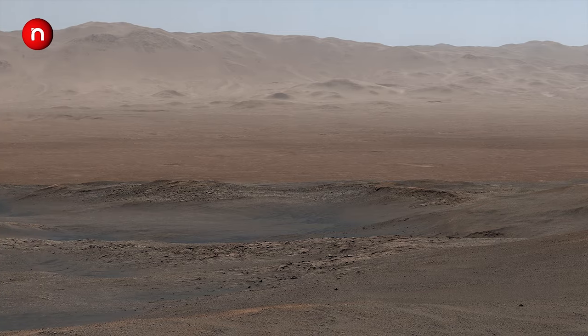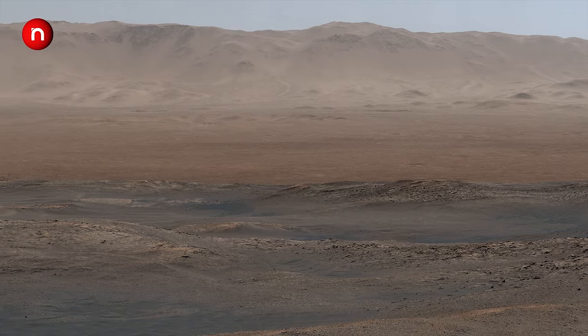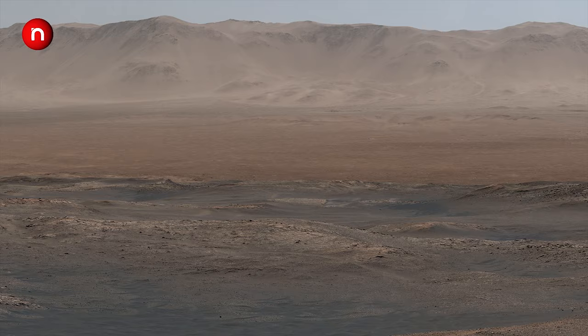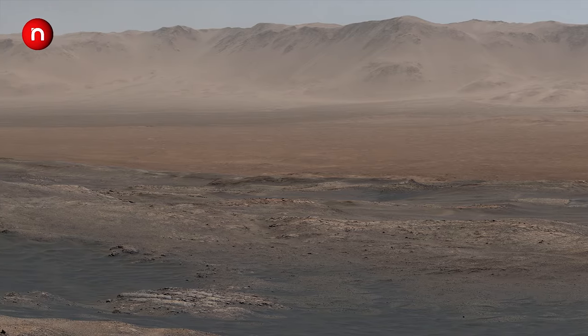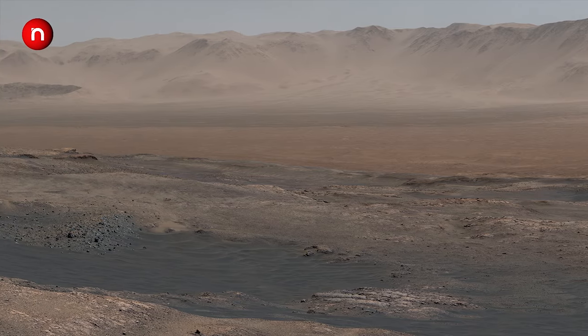Just imagine how long it took to send this huge amount of data to Earth. Glen Torridon is the clay-bearing unit about which scientists suppose to have clay. The clay-bearing unit indicates that Mars may have had water years back.